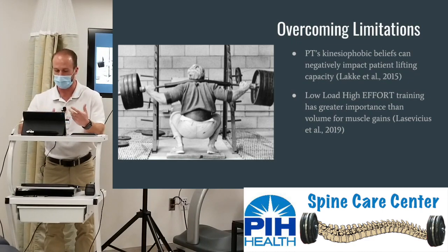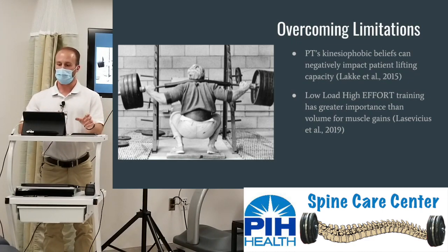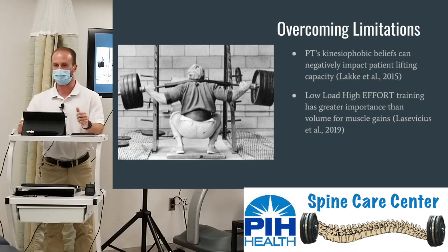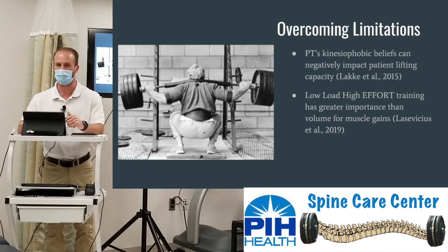Research also shows that low load, high effort can improve muscle gains more so than just pure volume. That doesn't mean low load, high effort is grunting and straining with a yellow theraband. That effort is moving properly under a low load with enough repetitions to produce muscle fatigue. With adequate fatigue, you get muscle strength gains — it's like Wolff's Law for muscles: the more healthy force you place upon it, it adapts properly.